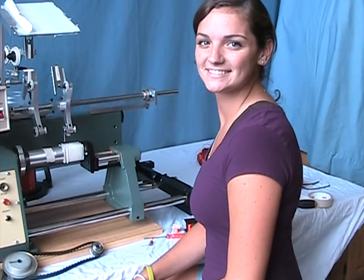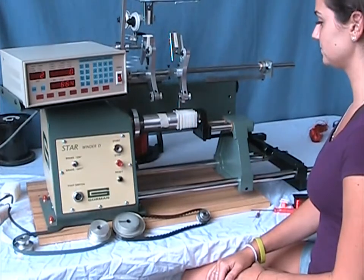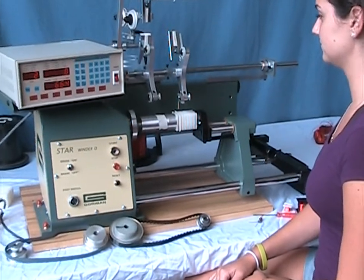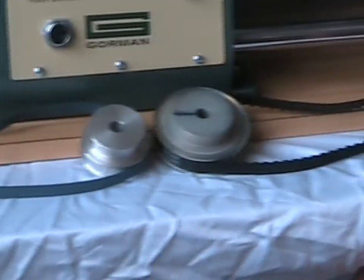This is Stephanie, our intern. The Starwinder bobbin winder is an unusually versatile machine with many standard features not found on many other machines. The machine has been designed with ruggedness and serviceability in mind for many years of continuous service.